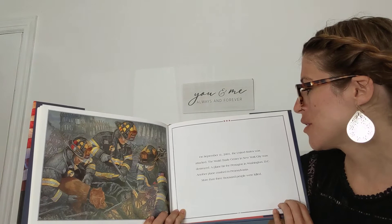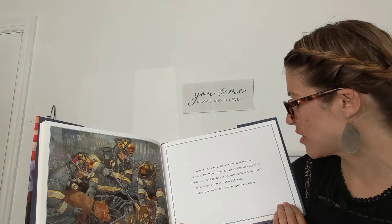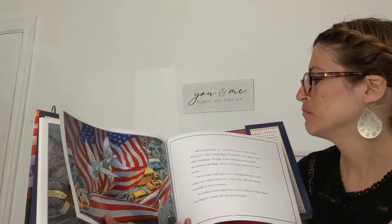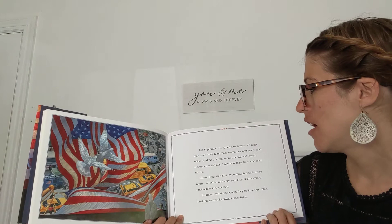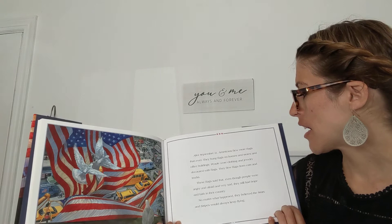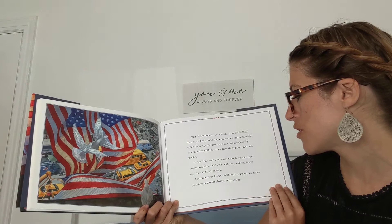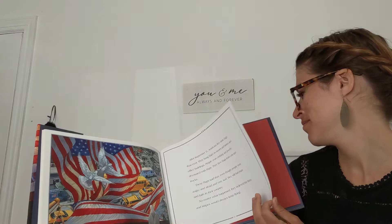On September 11, 2001, the United States was attacked. The World Trade Center in New York City was destroyed. A plane hit the Pentagon in Washington DC. Another plane crashed in Pennsylvania. More than 3,000 people were killed. After September 11, Americans flew more flags than ever. They hung flags on homes, in stores, and office buildings. People wore clothing and jewelry decorated with flags. They flew flags from cars and trucks. These flags said that even though people were angry and afraid and very sad, they still had hope and faith in their country. No matter what happened, they believed the stars and stripes would always keep flying.